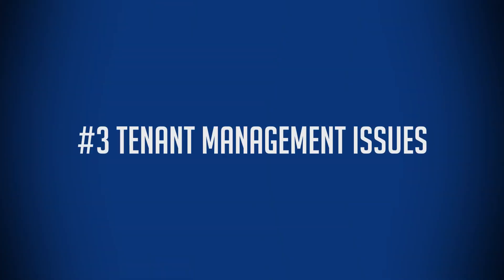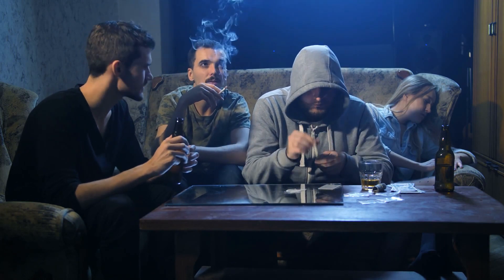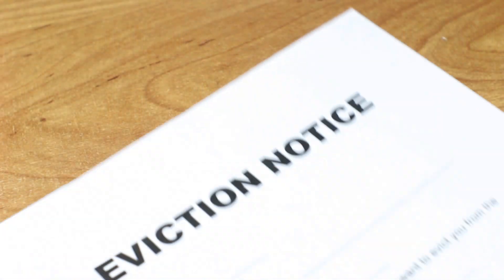Number three: tenant management issues. You have owners or property managers that are not pushing out illegal actions — drug dealing or other issues happening at the property where the owner is not taking action. Other actions could be not dealing with late payments, not evicting tenants when they should be. All of those tenant management issues are issues that a good investor can solve. By solving those issues, you are able to purchase a property perhaps at a lower price in order to take on those issues, solve them, and then get a better price on those assets.